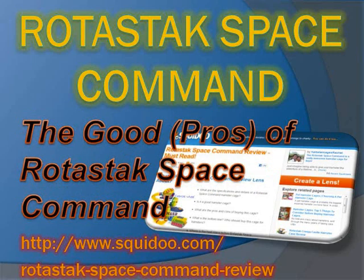The good pros of Ritastak Space Command: 10 good reasons to buy, and why it's a good hamster cage.